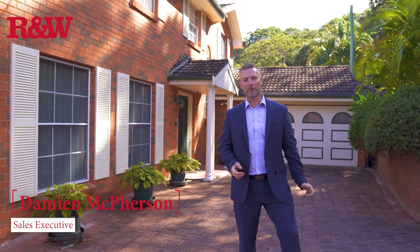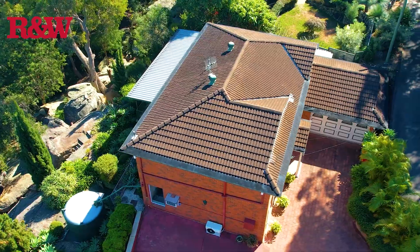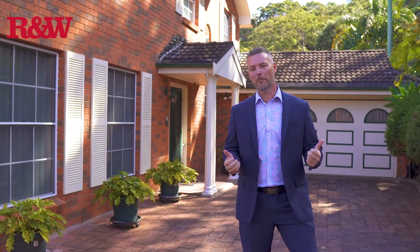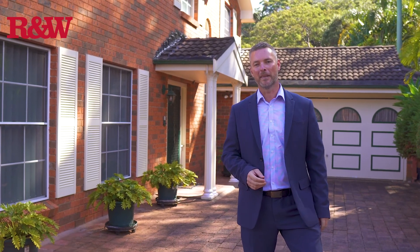Damien McPherson from Richardson & Wrench Real Estate. I'm excited to welcome you to this spacious five-bedroom family home located in the leafy heights area of Yamina Beach. Welcome to 21 Kingsview Drive. Let's go take a look.